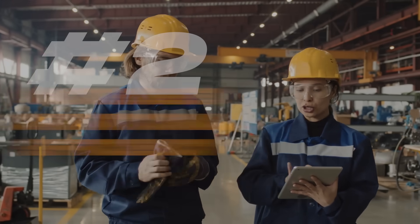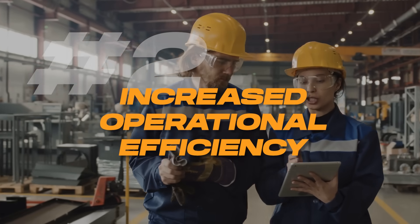Number two: increased operational efficiency. Customers who deploy traceability initiatives see on average a 20% increase in production efficiency. These systems streamline the manufacturing process by providing real-time data and analytics. This data can then be used to optimize production schedules, reduce downtime, manage inventory more effectively, and make informed data-driven decisions — all equating to a much more efficient operation with reduced waste and lower costs.